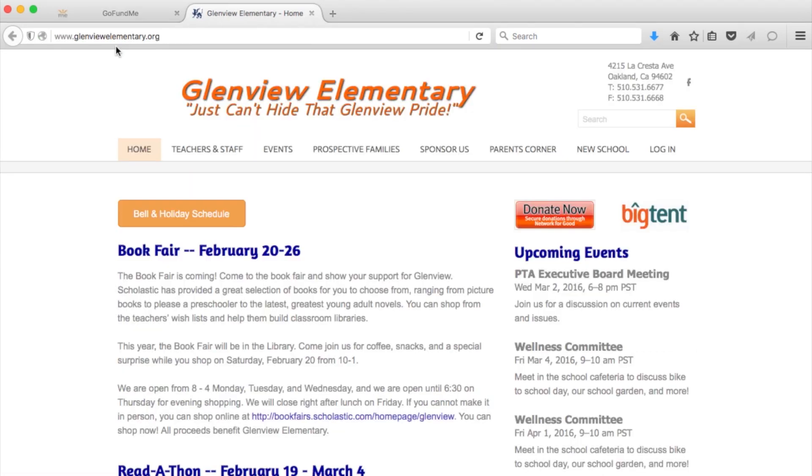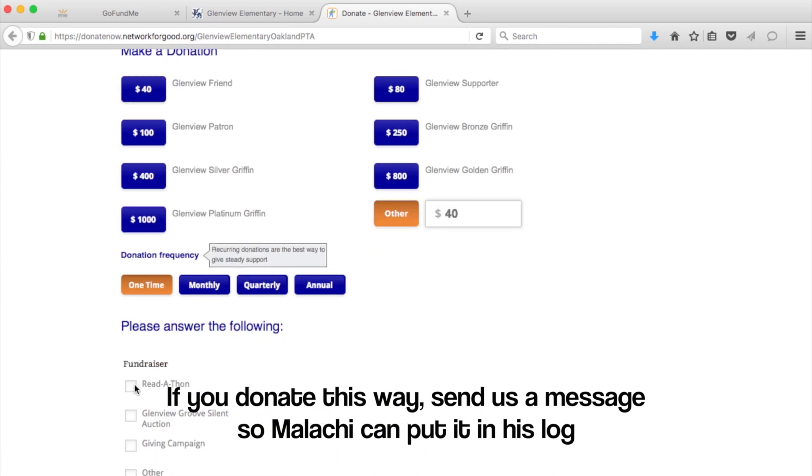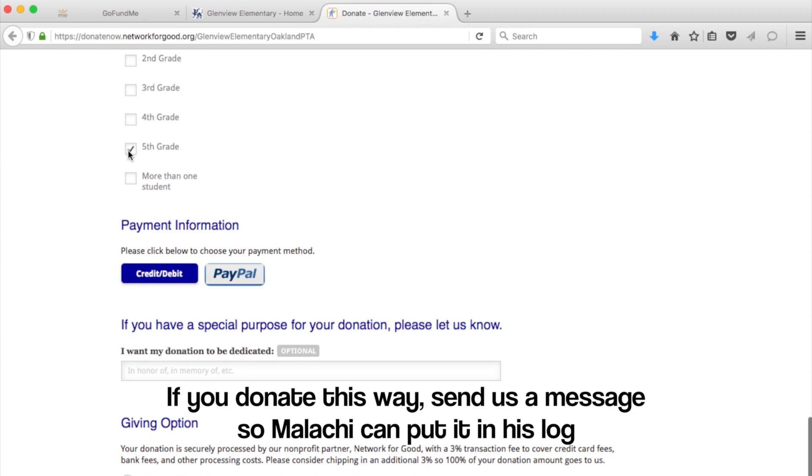You can also go to GlenviewElementary.org and click the Donate Now button. But if you want me to get credited for your donation, there are a couple more steps. Enter your donation amount, click on Readathon, click on 5th grade student — yep, 5th grade already — and then put in Malachi Williams in the box.